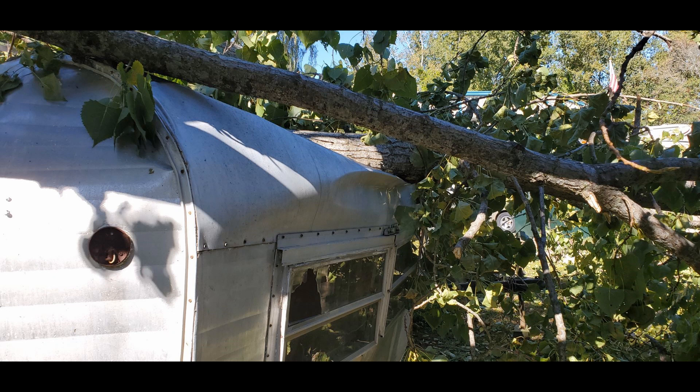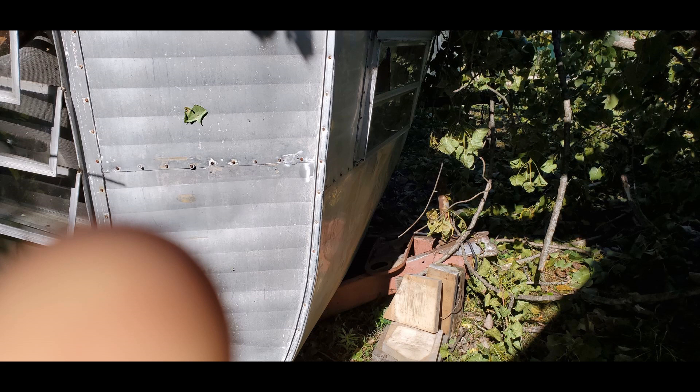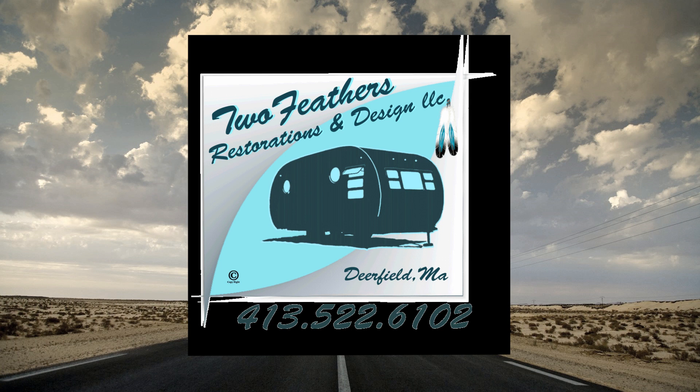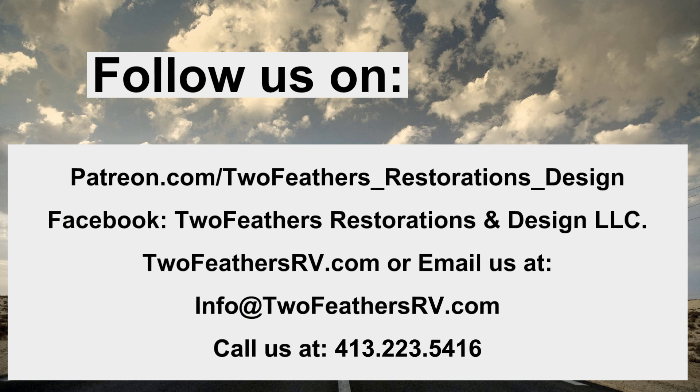We aren't going to be able to get into the inside of the Yellowstone until the trees are cleared, but we don't expect much from the interior — possibly some interior lights. As for the Traveleze, we won't need anything from anybody on that project — all the windows are good, trim pieces we have in stock, including siding we can make. We'll address the Airstream once we can make contact with the family — that'll be all skin work. Thank you for joining us, and join us for our next episode of 'What's Going On in the Shop.'